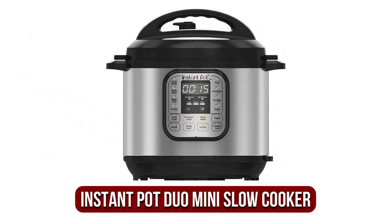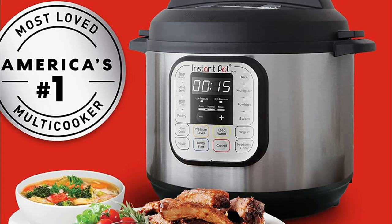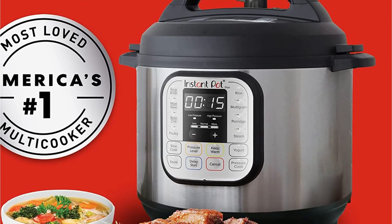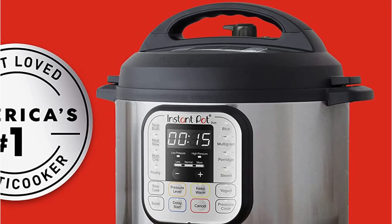At number 1 is the Instant Pot Duo Mini Slow Cooker. Instant Pot revolutionized the kitchen by reviving the need to have a slow cooker. It was a top gift in 2016 and also earned the gold medal on our extensive list, with a huge number of features that can replace 7 small appliances.